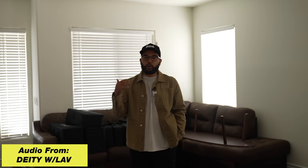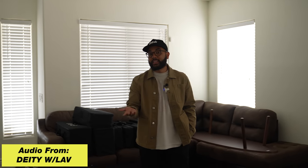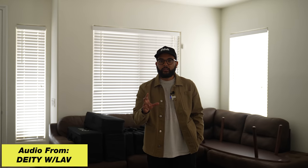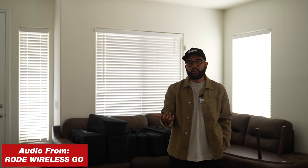This is a very echoey living space. And so this is what it sounds like on the Deity mic in a fairly echoey area. And this is how it sounds with the Rode Wireless Go 1 in a fairly echoey area. But this is a more real-life test. I want to do one more test that I think will be fun because it actually requires a little more action.